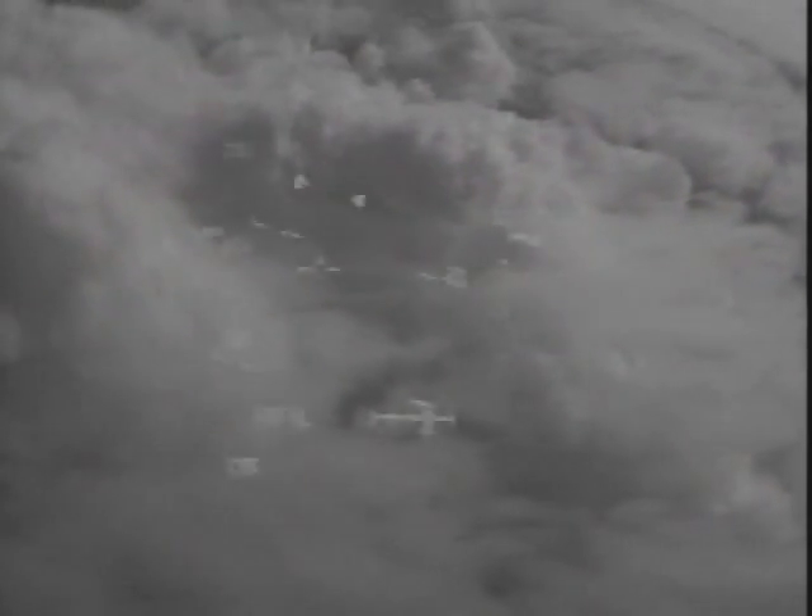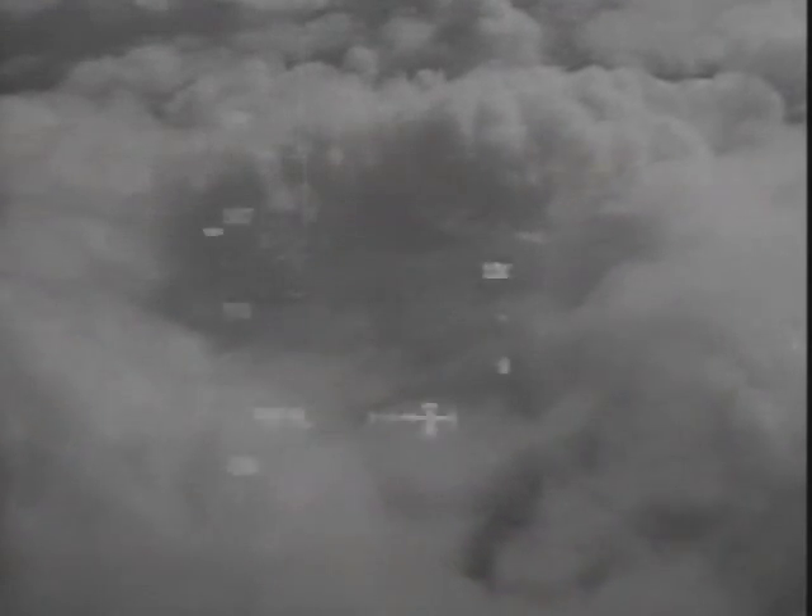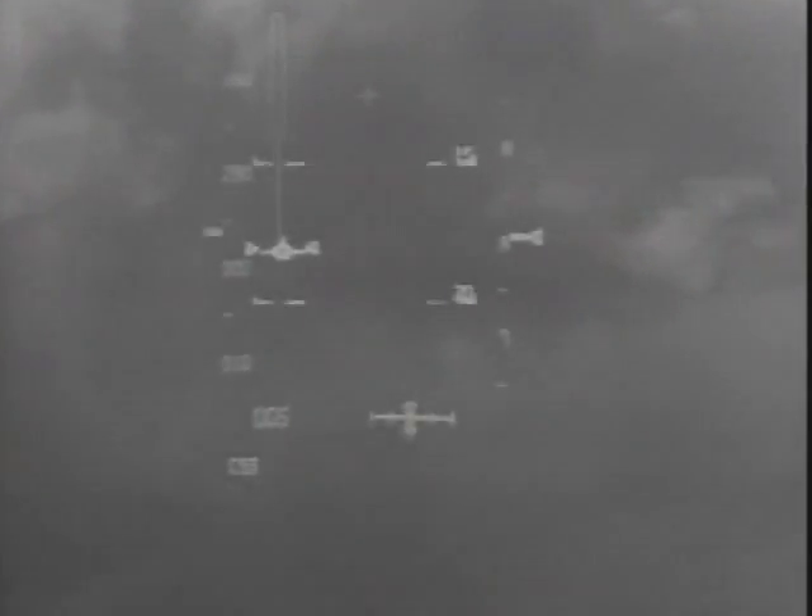Ninety seconds from touchdown, everything looking very good for Endeavour. About to punch a hole through these clouds to find runway 15 at the Cape. You're looking again at the heads up display, which now shows you the runway at the Kennedy Space Center — the view just over the shoulder of pilot Mark Kelly. Endeavour perfectly aligned now with runway 15 at the Cape. You should be seeing the runway appear through the clouds momentarily.